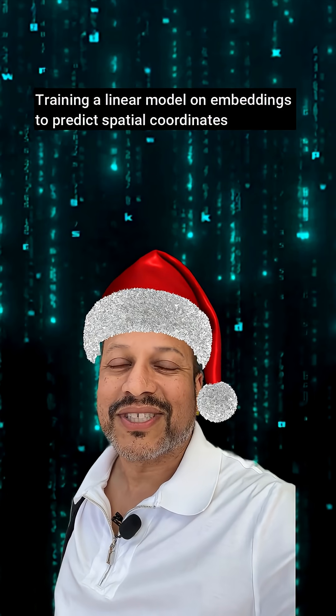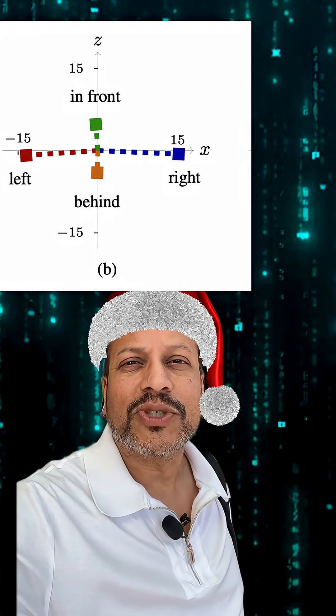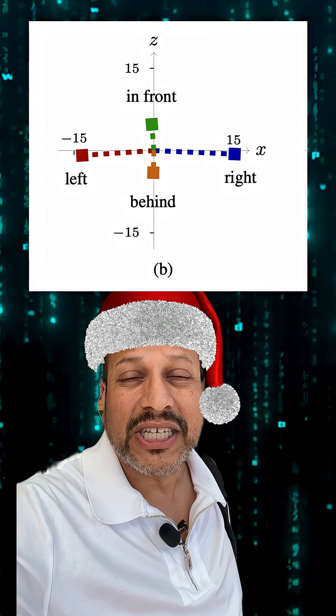And guess what? It works, like really well. The spatial layout was implicitly encoded inside the model's weights. Even cooler, the space was interpretable. They found three clear directions — x, y, and z — that formed a geometric basis.